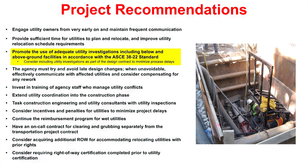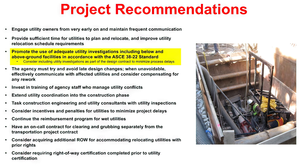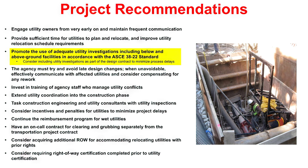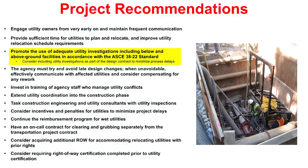Another recommendation is promoting the use of adequate utility investigations including below and above ground facilities in accordance with the ASCE 3822 standard for documenting existing utilities.